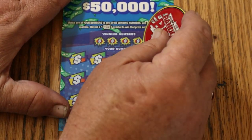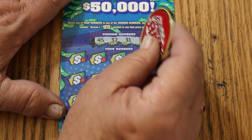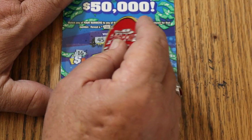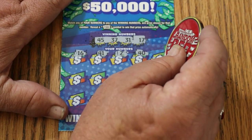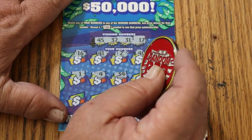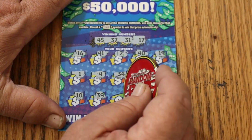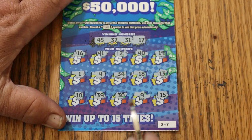Ticket 47 — approximately halfway through the tickets now. Winning numbers: 45, 37, 31, and 17. Numbers: 16, 41, 2, 40, 19, 1, 4, 34, 18, 13, 10, 39, 30, 9, 15. Nothing.